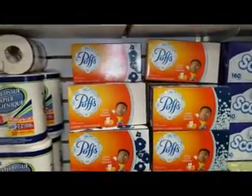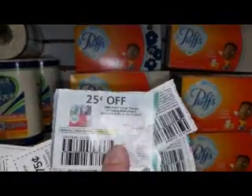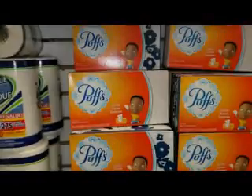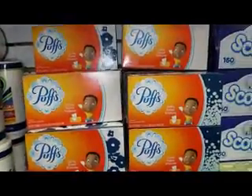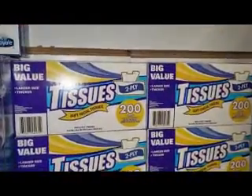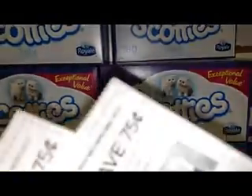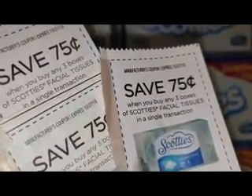Okay, so we're here at the dollar store. It's really hard to keep on budget here. I have a 25-cent off coupon for Puffs, and I saw in another store they are reverting to the store brand — obviously there's no name, so there's no coupon. For Scotty's, I have a 75-cent coupon off of three, so I'm going to buy 12 just to stock up.